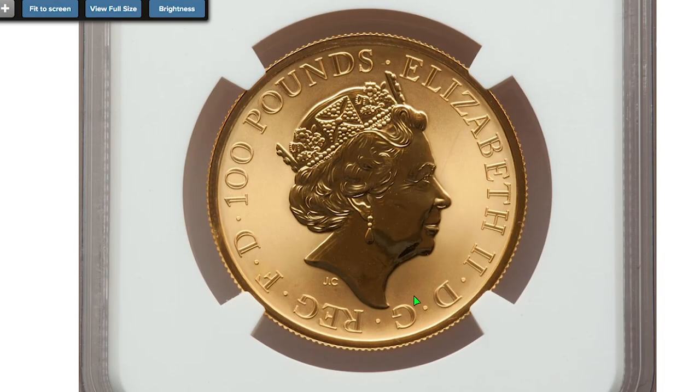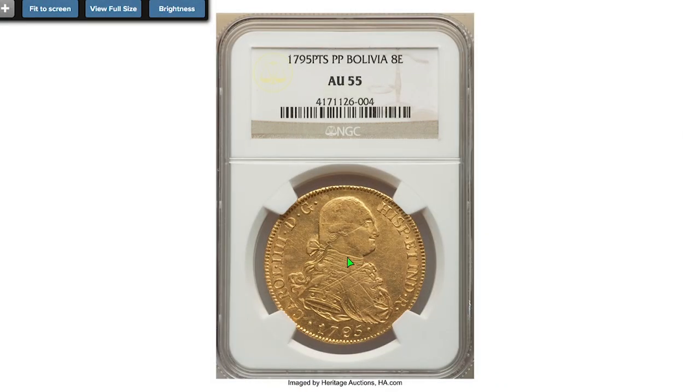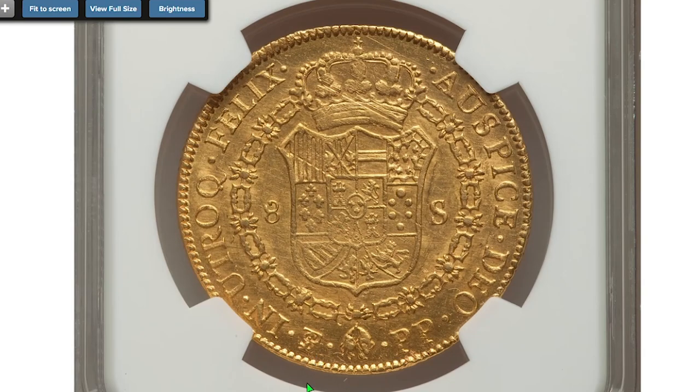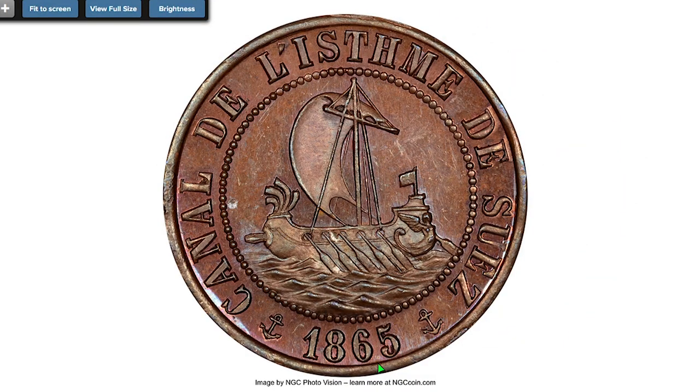Here is a 1795 Carlos III Eight Escudos from Bolivia, graded About Uncirculated 55 by NGC. The only distraction is obverse adjustment marks; otherwise a handsome example for the grade, with balanced wear and flashes of original luster. It sold on October 13th, 2022 for $2,880.